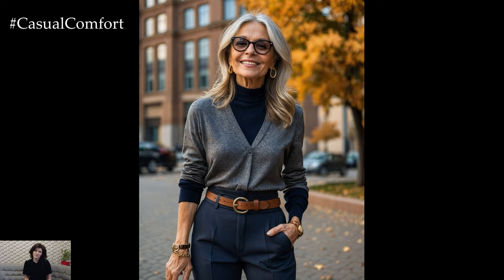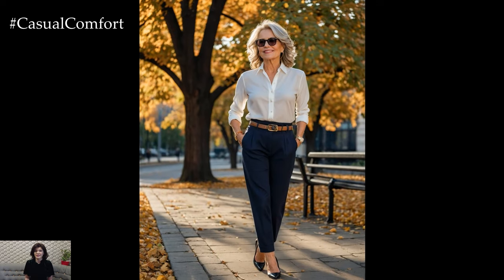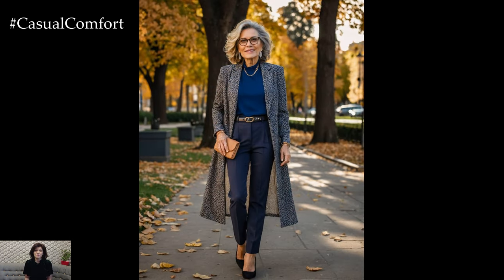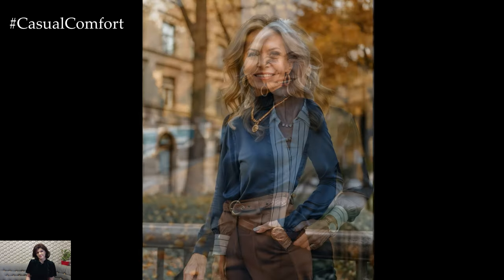Tailored trousers are a fantastic option for women over 50 as they offer both comfort and style. Look for high-waisted styles that elongate the legs and provide a flattering fit. Neutral colors like black, navy, or gray are timeless and versatile, allowing you to pair them with a variety of tops. To create a polished look, tuck in a silk blouse or a fitted sweater and add a statement belt. Complete the outfit with classic loafers or ankle boots. This ensemble is perfect for both work and social gatherings, providing a sophisticated appearance without sacrificing comfort.